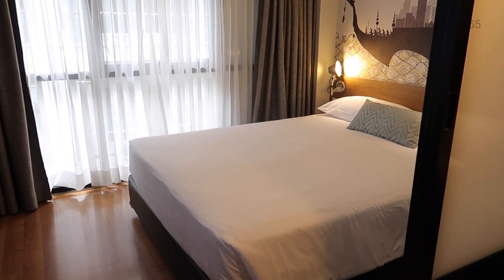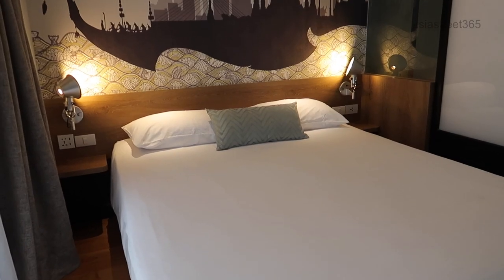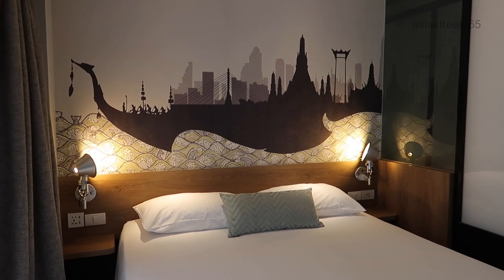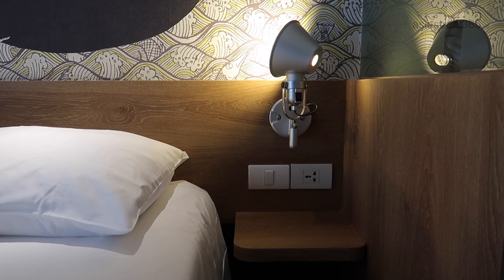The bed itself is very comfortable, no problems there at all. Another thing I particularly like about this bed is it has plenty of power points and also USB outlets.